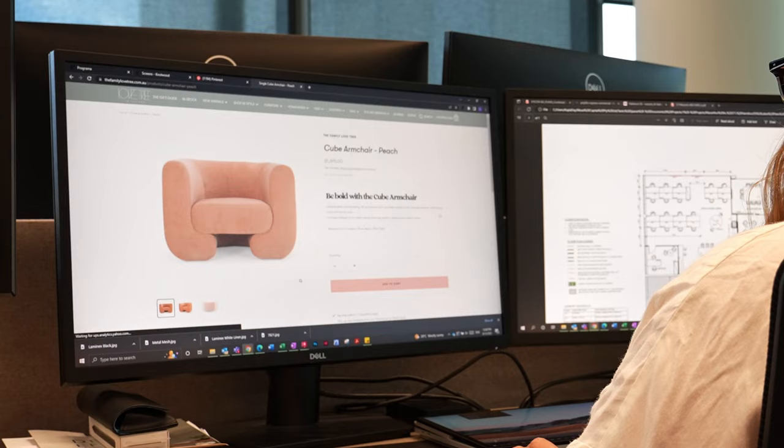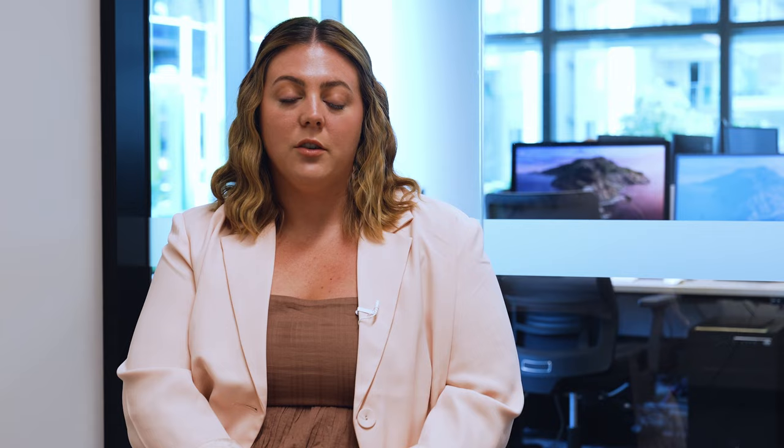I was looking on Pinterest for different inspo images. I had a really funky chair and just made it fit inside the actual tenancy. This is my first project, so it's quite nerve-wracking.